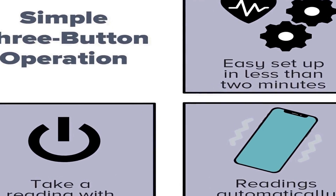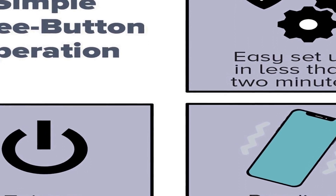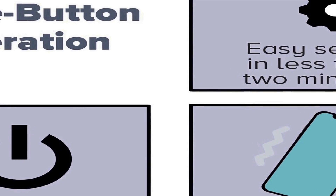The cuff is easy to adjust and provides a secure fit, minimizing discomfort during measurements. The ADC Advantage Connect 6024N is a user-friendly and practical solution for individuals looking to monitor their blood pressure at home. With its Bluetooth connectivity and accompanying app, tracking and managing blood pressure has never been more accessible. This product is an ideal choice for those seeking a reliable and connected blood pressure monitoring solution.